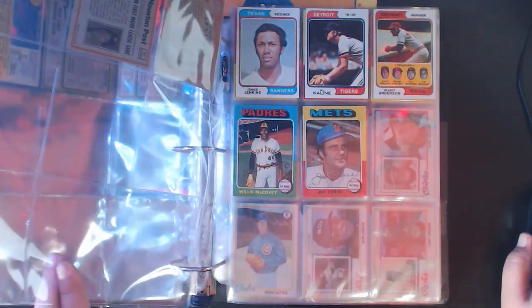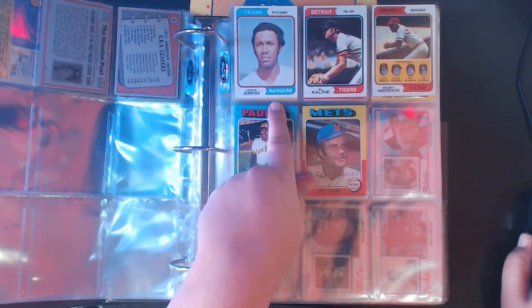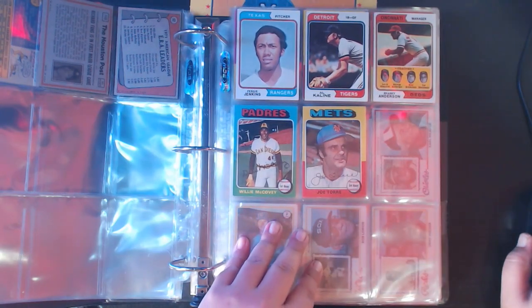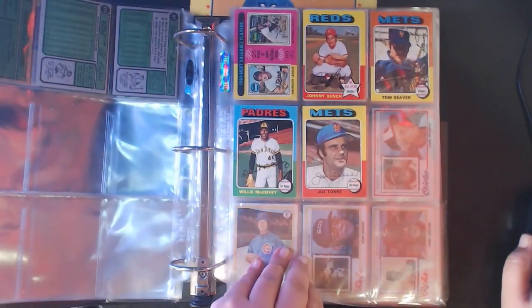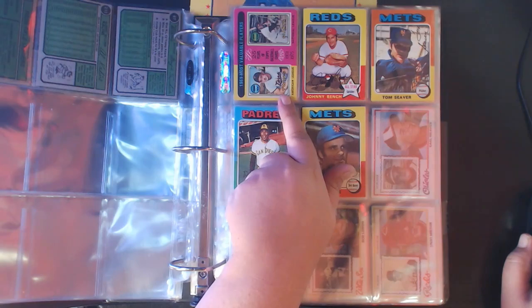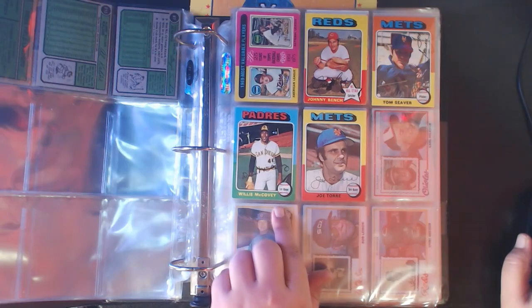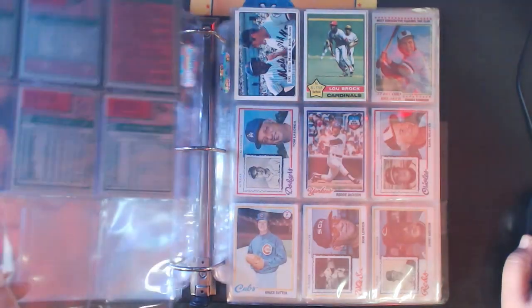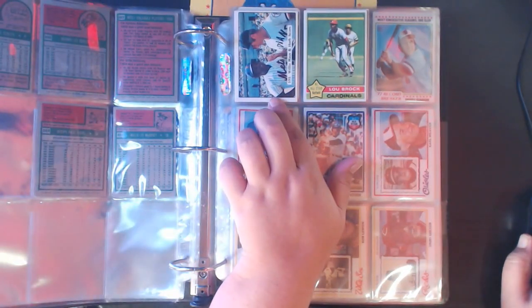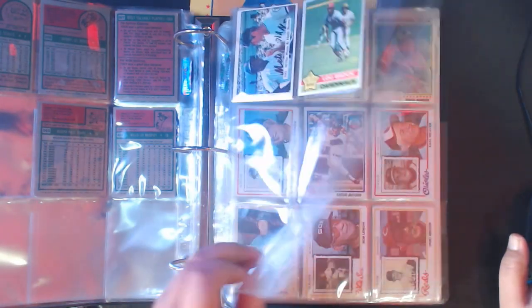Missing '73s, but we do have '74s: Fergie Jenkins, Kay Line, and Sparky Anderson - those are my three '74s. For '75s I've got a few more - five '75s. I got Killebrew, McCovey - two Hall of Famers there - Johnny Bench, Tom Seaver, another Willie McCovey, and Joe Torre. 1976 only features two cards. This is actually an SSPC card, not a Topps: Willie Mays, Herb Score, and then a Lou Brock that's number ten.